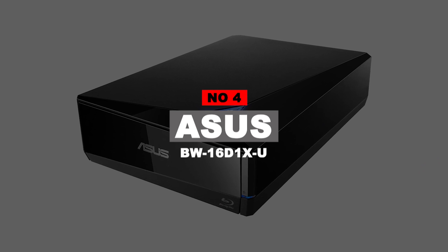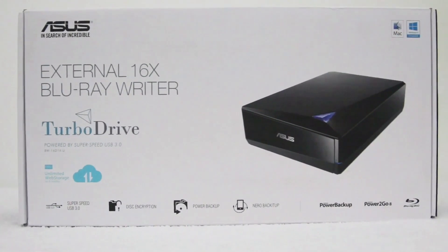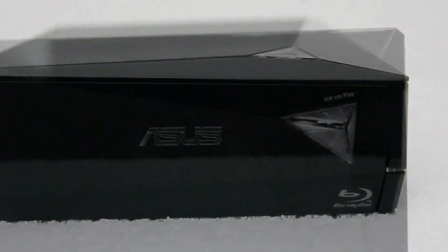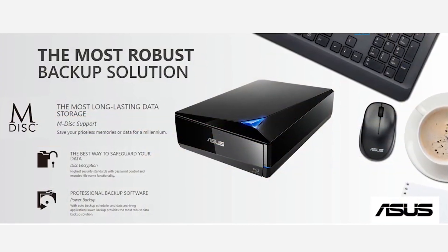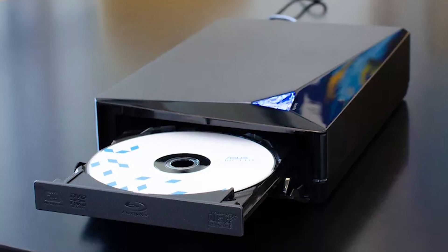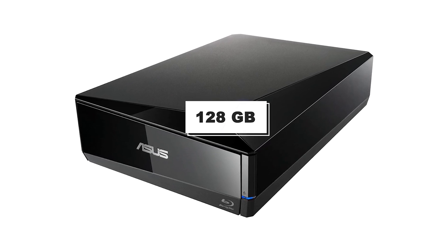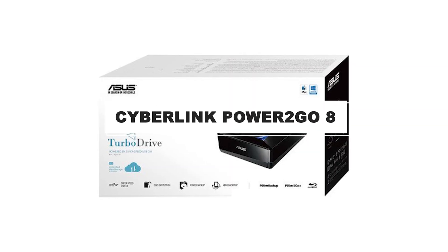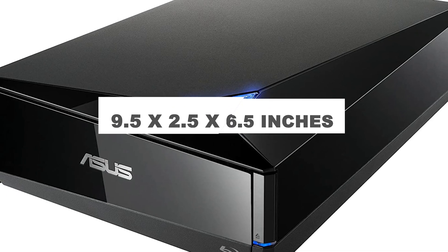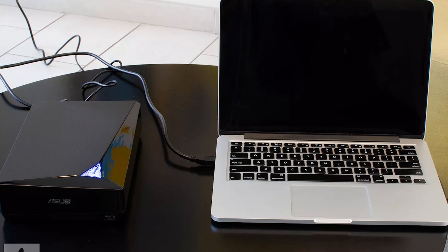Number 4: ASUS BW-16D1X-U. The ASUS powerful Blu-ray drive is one of the best CD and DVD Blu-ray disc drives, offering 16x faster data writing speed. It provides Windows and macOS compatibility via USB 3.0. It has a diamond-shaped design for clean aesthetics and a luxury look, and burns DVDs with optional encryption functionality for privacy protection. This product has a size of 9.5 x 2.5 x 6.5 inches, which is quite large and may occupy more space.